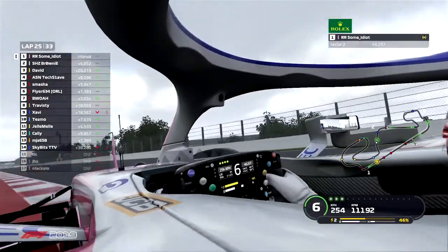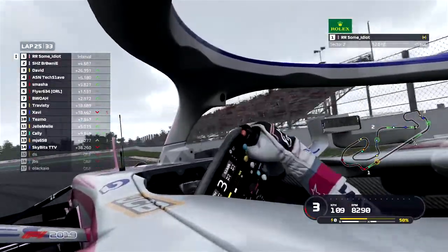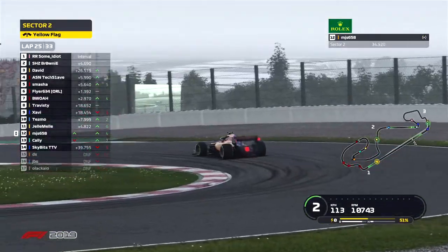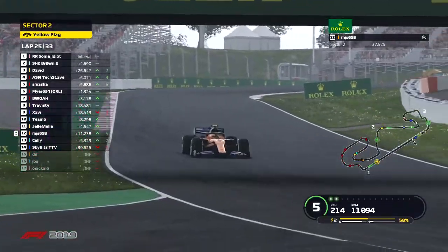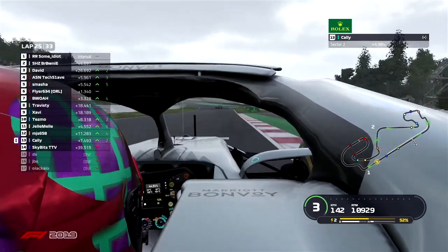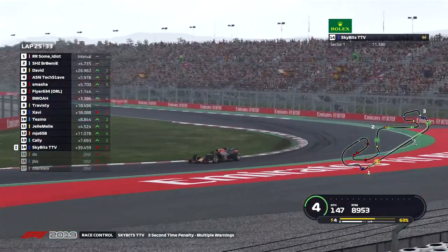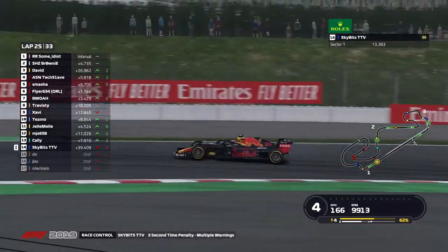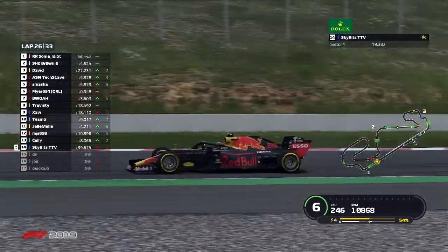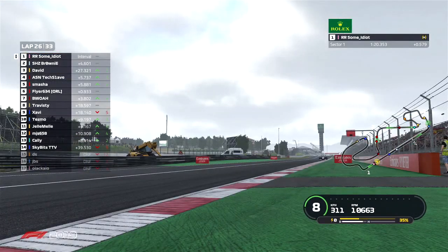Tesmo up 2 positions into P10. Gelmel up 6 positions having started at the back of the grid, currently running P11. Cali moving up 3 spots. Looks like there's an issue from the Mercedes — MJs overtakes him into P12, up 4 positions. Cali up 2 positions from where he started in 15th. Skybits down a massive 5 positions from his P9 start in the Red Bull. Out of this race are the McLaren driver DS, JBS in the Toro, and Wakayo in the Racing Point.